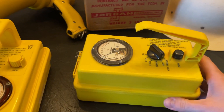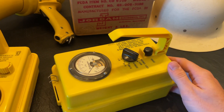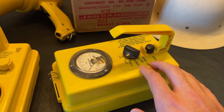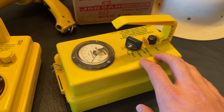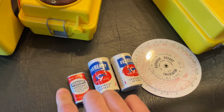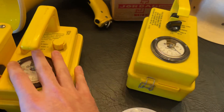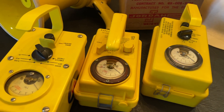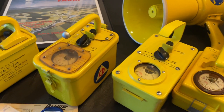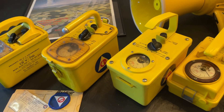The Model 5 is probably the most common of any of the CDV 710s. It was made in the largest numbers, and they're usually all brand new in box or have hardly ever been used, because this model was rendered completely obsolete within two years of manufacture when the CDV 715 came out. The CDV 710 only measures up to 50 roentgens per hour and uses the 22.5-volt batteries — it's just not a very good instrument compared to the CDV 715. But the Office of Civil Defense, and later FEMA, stocked the Models 4 and 5 up until the mid-1980s, while the rest were scrapped in the 1960s.